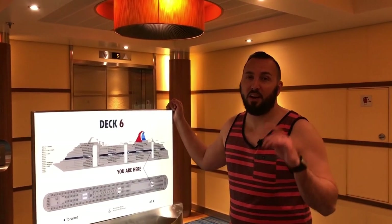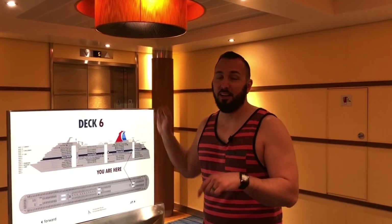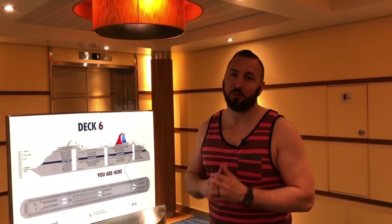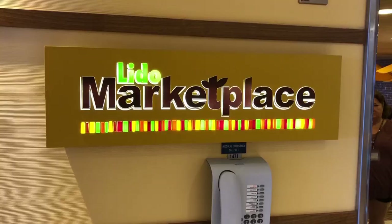We are now on the sixth deck. There's nothing but staterooms here, also on seven, also eight, and also nine, so we're going to work our way to the 10th floor, the Lido deck. There is a lot more to do on the 10th floor.